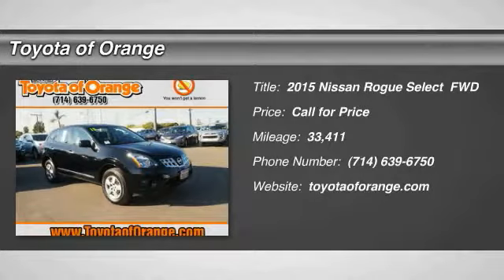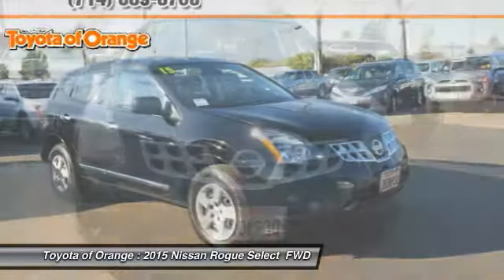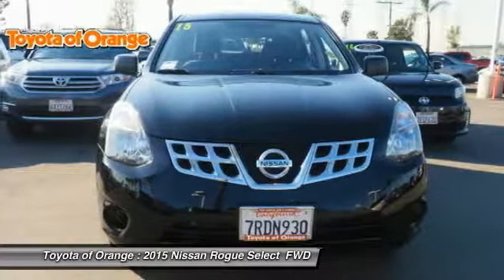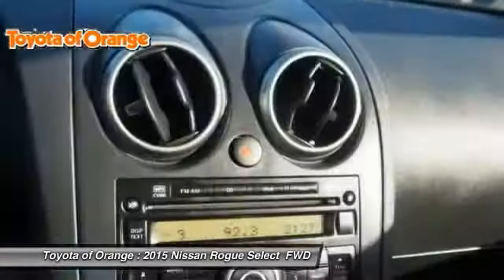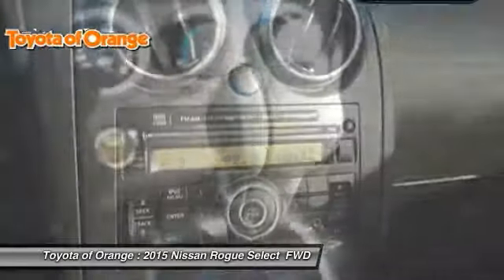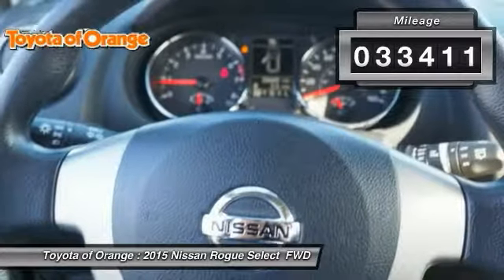The 2015 Rogue — the stylish Rogue — gets 27 miles per gallon and still boasts nearly 58 cubic feet of cargo space. With a 5-star side impact safety rating and confident handling, the Rogue is more than you expect and everything you deserve. This vehicle has less than 35,000 miles.